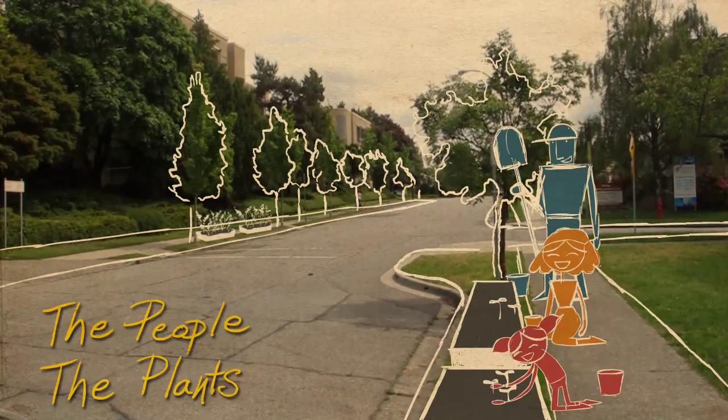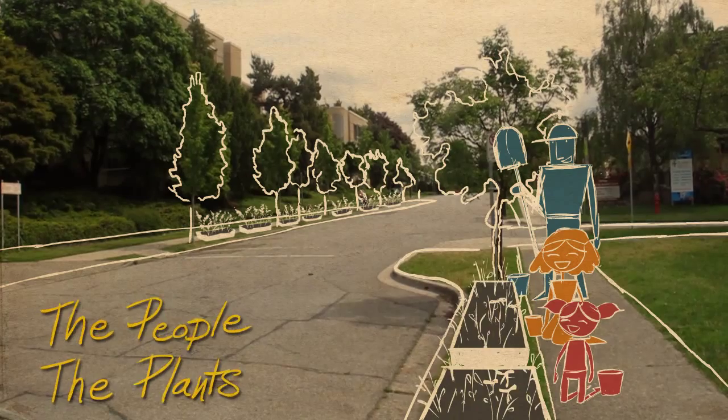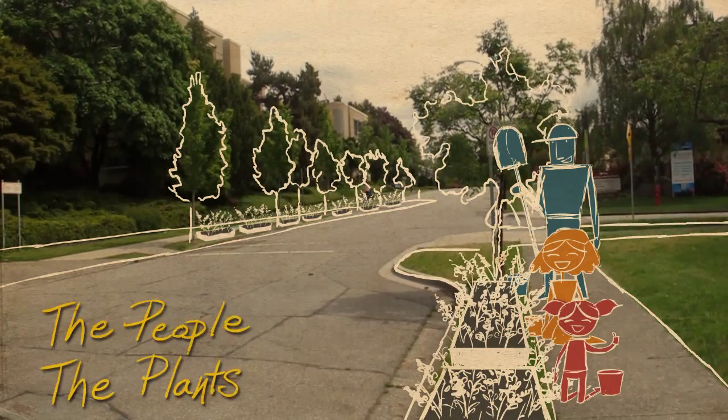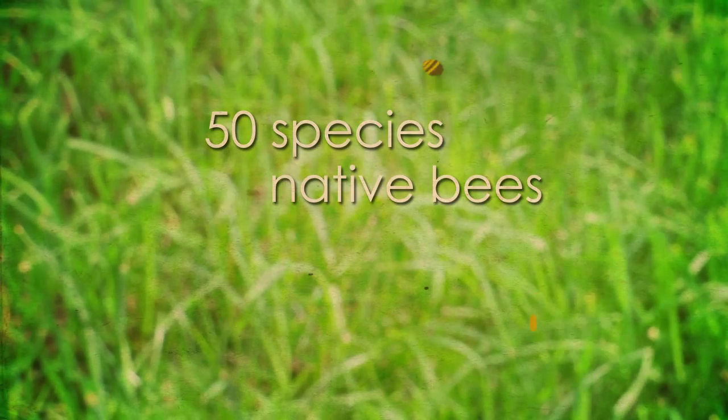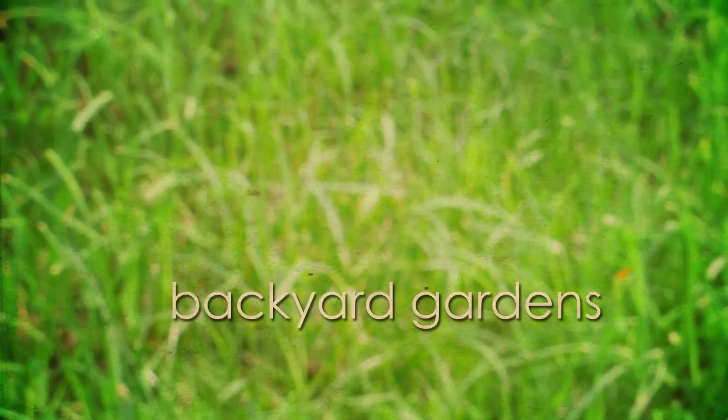Over spring and summer, as one flower fades, another takes its place, and pollinators will have food available for the entire season. Vancouver has over 50 species of native bees, and protecting them is important to having healthy ecosystems and backyard gardens.